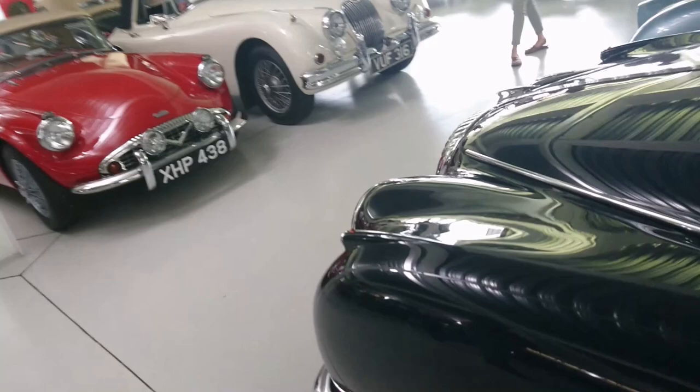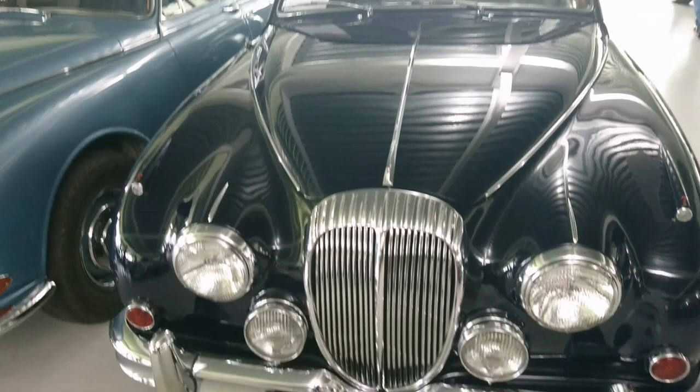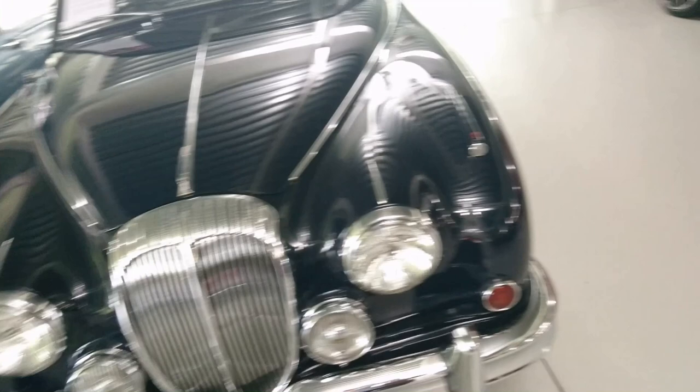1966 Daimler V8 250 with the Edward Turner designed 2.5 litre V8 engine. It says 1965-66 registration - maybe it was built in '65 and registered in '66.